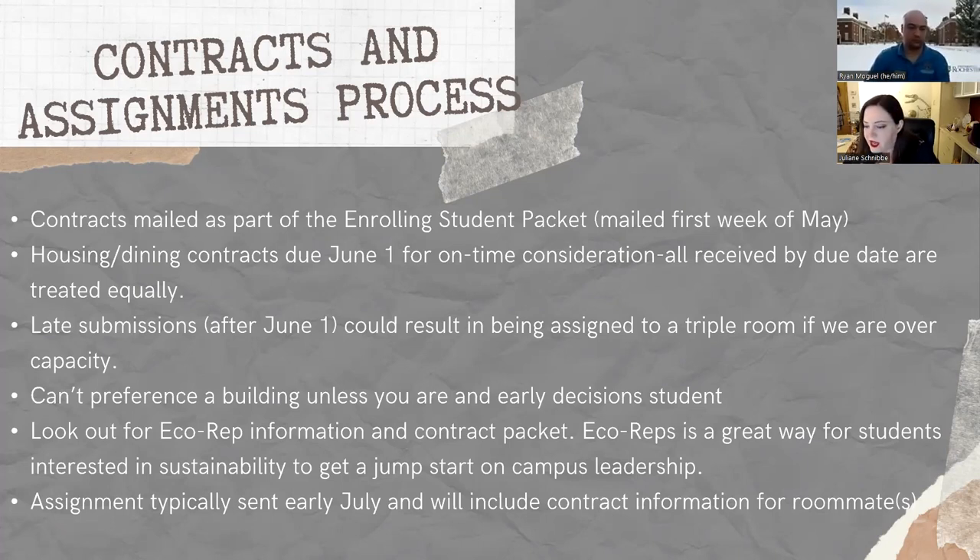Look out for eco-rep information and contract packets. Eco-reps is a great opportunity for students to get involved early on their floor if they're interested in sustainability and to get a jump start on campus leadership — you come to campus a little bit earlier for training and a class. You'll receive your room assignments usually mid-July, potentially early July, with your roommate's information including their contact info and where they're from.